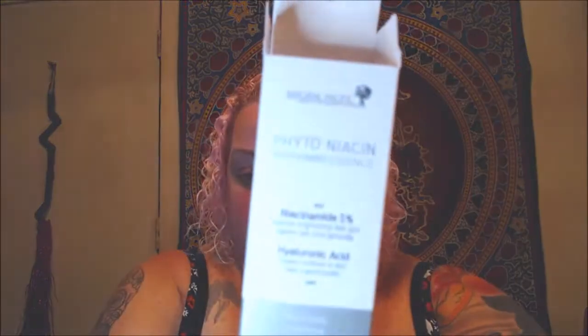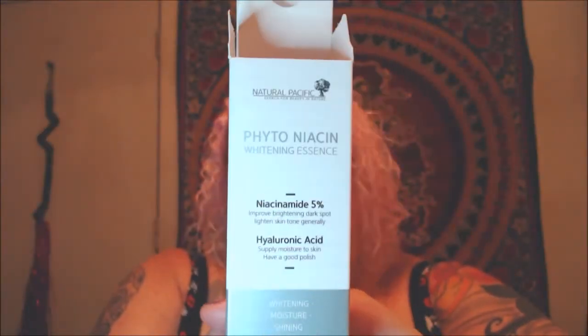It's this Phytoniacin product. Its claims are niacinamide 5%, supposed to improve and brighten dark spots and lighten skin tone. It also contains hyaluronic acid, which is great for supplying moisture to the skin. The wording on these things is always interesting — you have to decipher what it's actually claiming it'll do.